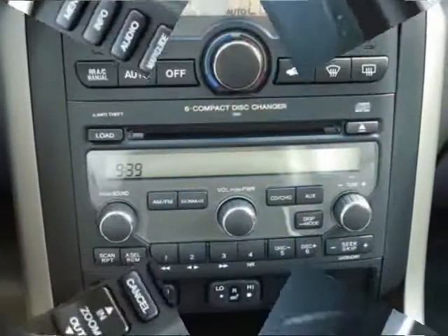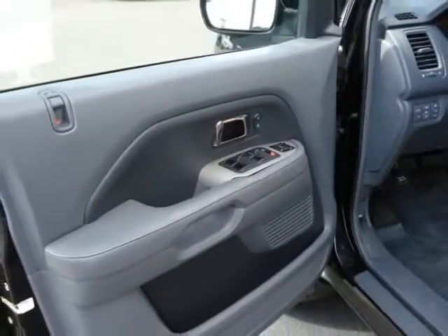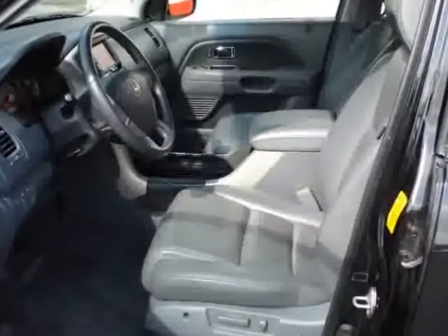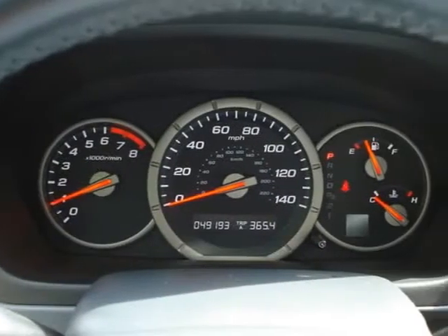Finished in Nighthawk black pearl over luxurious gray leather. This vehicle seats eight and provides the utmost in safety and comfort for your family, plus legendary Honda quality — the perfect family vehicle with utility for cargo as well.